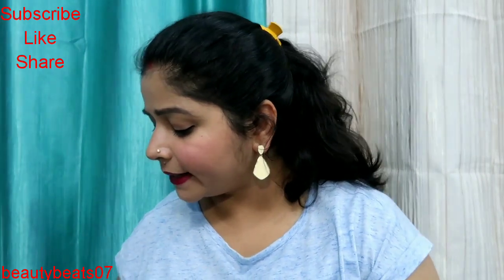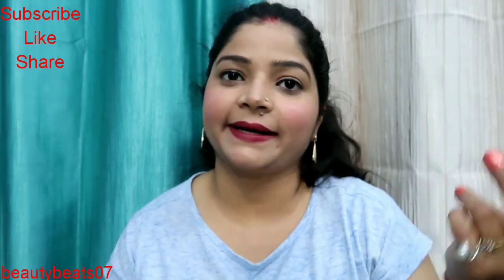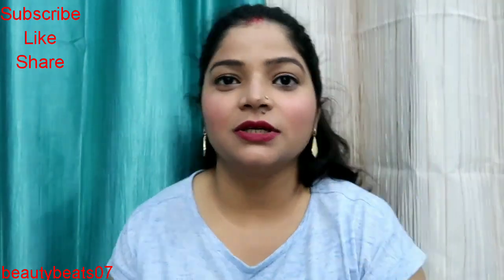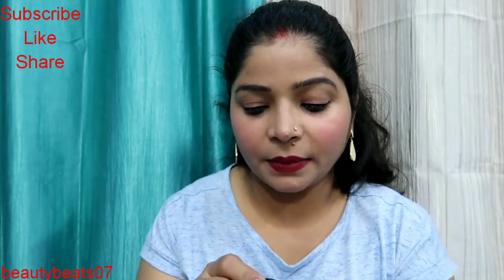Next is again a lipstick — this is from L18 and its price is 100 rupees. The shade name is Deep Pink P21.